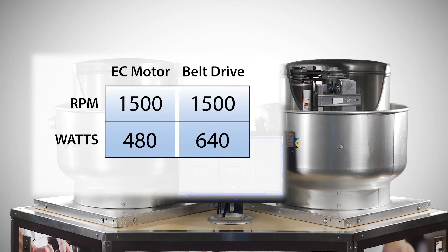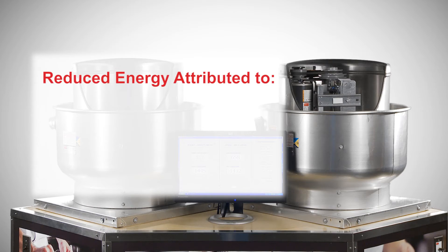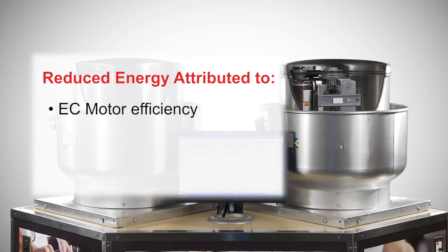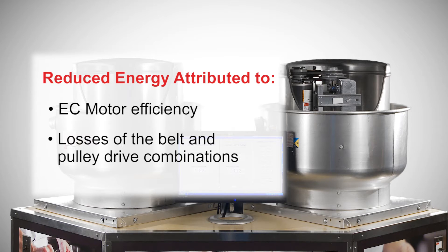At the high end of the speed range, 1,500 RPM, the belt drive fan consumes 640 watts of electricity, while the variable speed EC motor fan draws 480 watts. That's a 25% reduction in energy usage. This difference can be attributed to two things: the higher efficiency of the variable speed motor and the losses of the belt and pulley drive combinations.